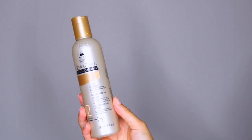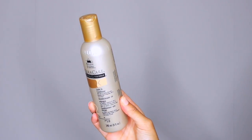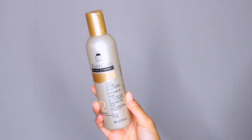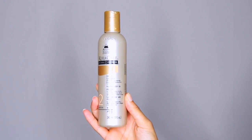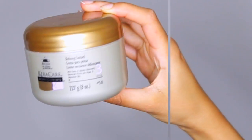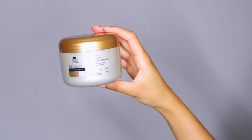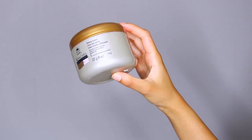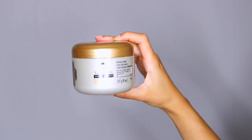Even on the days where I'm doing this super quick wash routine, I still need to finish up with a leave-in conditioner. This one is from the Natural Textures line at Carecare and it's infused with amla and shikakai and it leaves my hair feeling super moisturised. Then of course I use a defining cream, also from Carecare, which has a ton of amazing ingredients that really help to define my hair. Then I let it air dry.